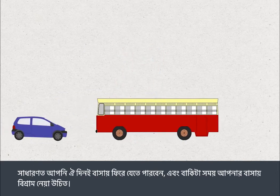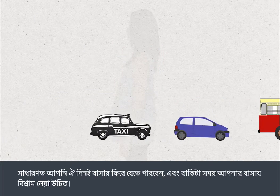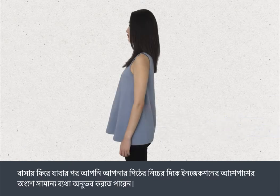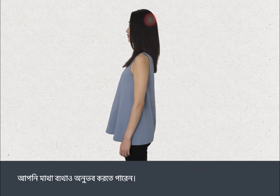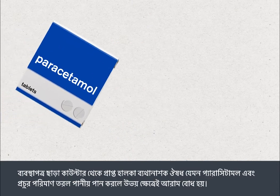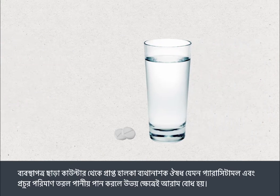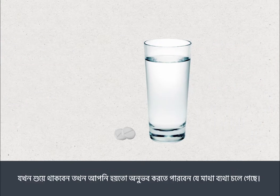You can usually go home the same day and you should rest at home for the remainder of the day. After you go home, you may experience some pain around the injection site in your lower back. You may also develop a headache. Both of these are usually mild and will wear off after a day or so, and both should respond to mild over-the-counter pain relief such as paracetamol and drinking plenty of fluid. You may find that the headache goes away when you lie down.